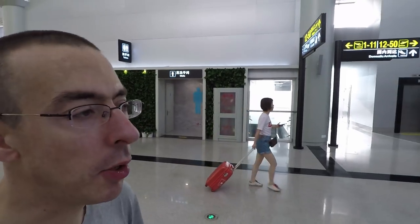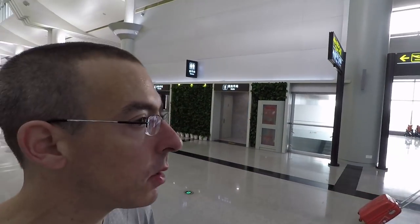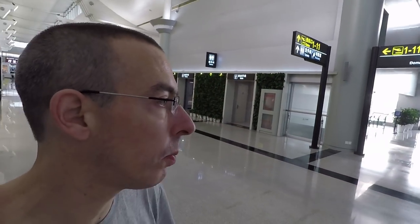You know, most of the time in Chinese airports it used to be always the same products everywhere. But these are local products, mainly from Hunan province.